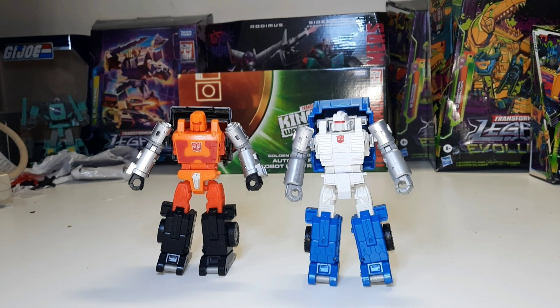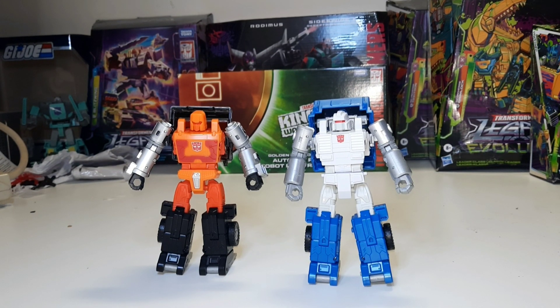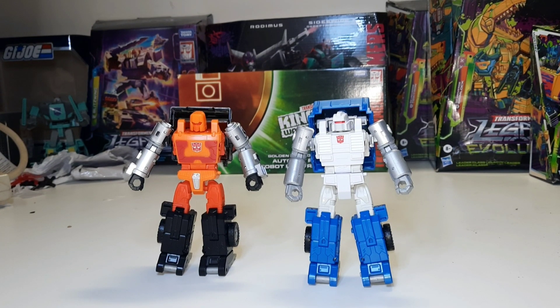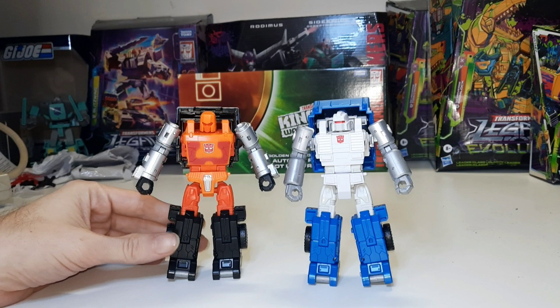So to sum it up: Huffer became Pipes, and Pipes was redecoed as Puffer — except Puffer was actually Huffer. And then Huffer was again redecoed as Road Ranger. Except this Road Ranger is Huffer and this Puffer is Pipes. Got it? Simple.